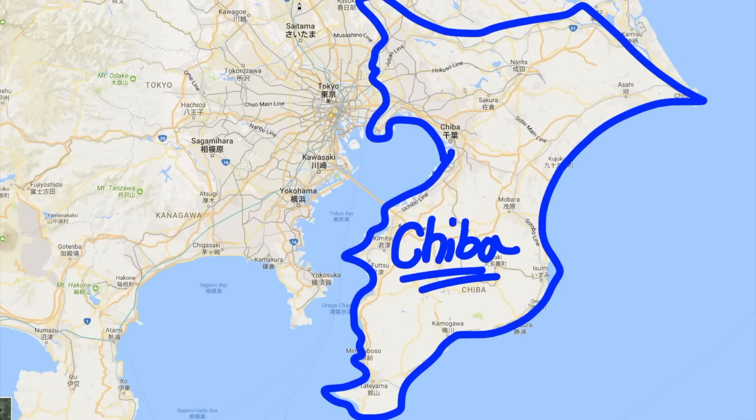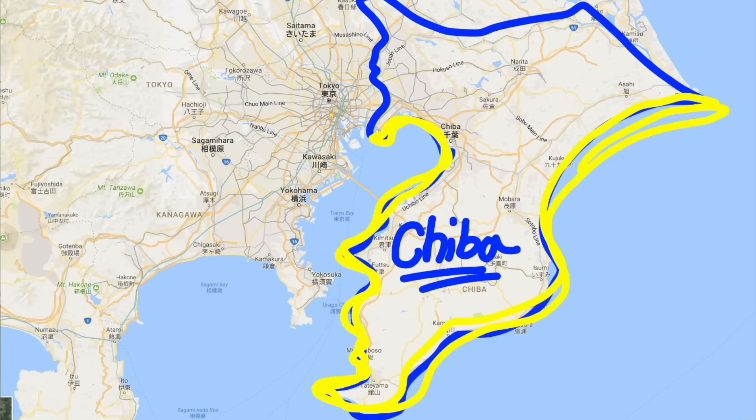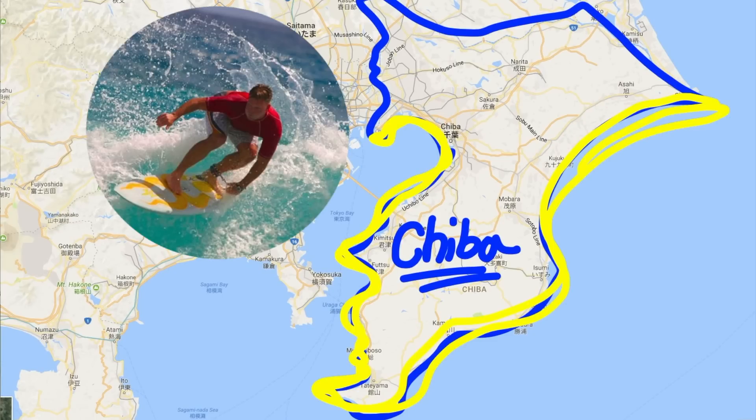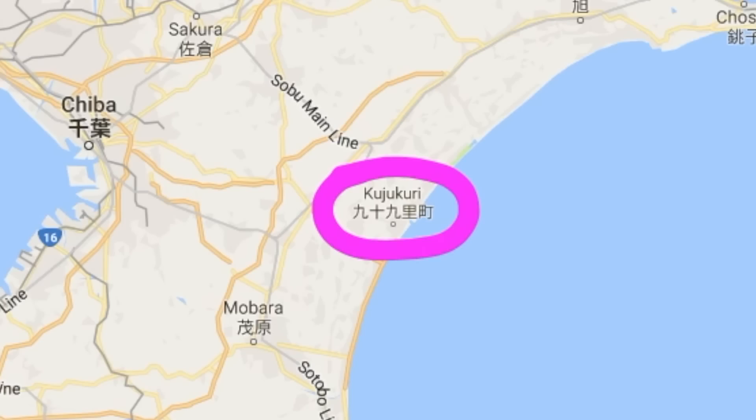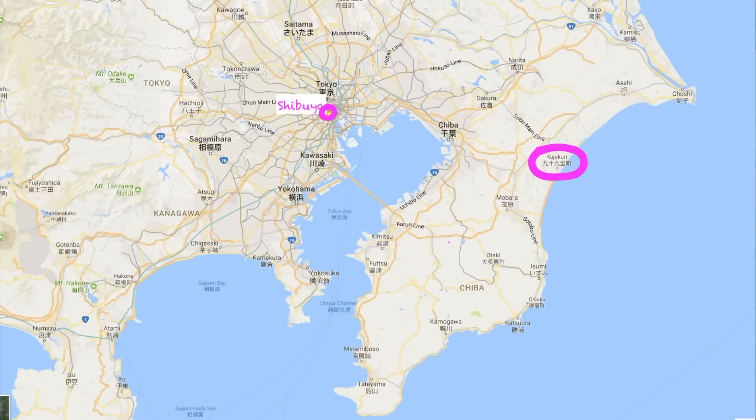So this is Chiba — it's on the east side of Tokyo. This part of Chiba is prime beach area, perfect for surfing, and the seafood here is amazing. Today we're heading to a surf spot on the east coastline called Kujukuri. From Shibuya it takes about an hour and a half to two hours by car.